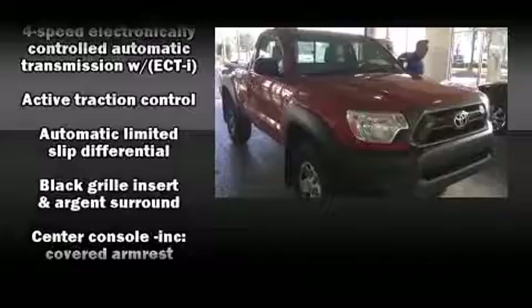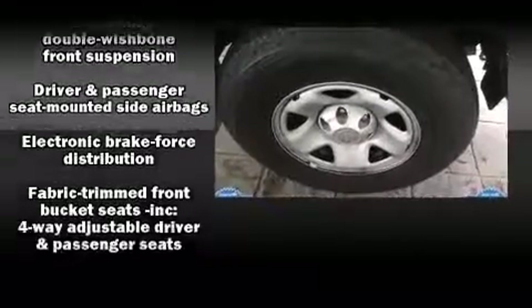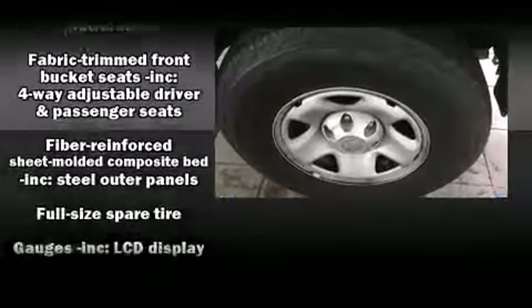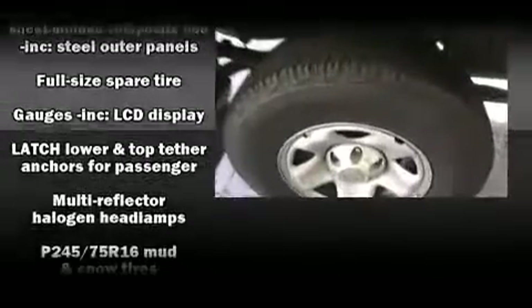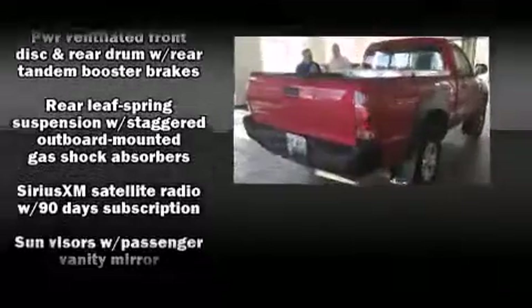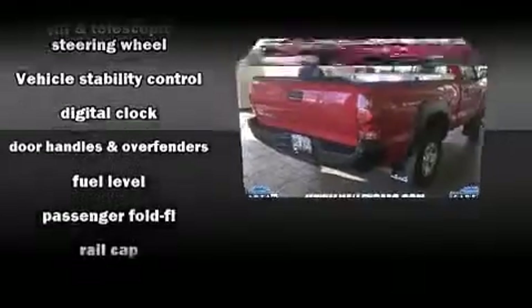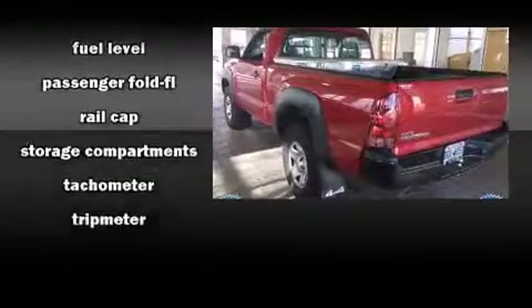Toyota also prioritized safety and security by including head curtain airbags, front side impact airbags, traction control, brake assist, anti-whiplash front head restraint, and ABS brakes. Various mechanical systems are monitored by electronic stability control, keeping you on your intended path.